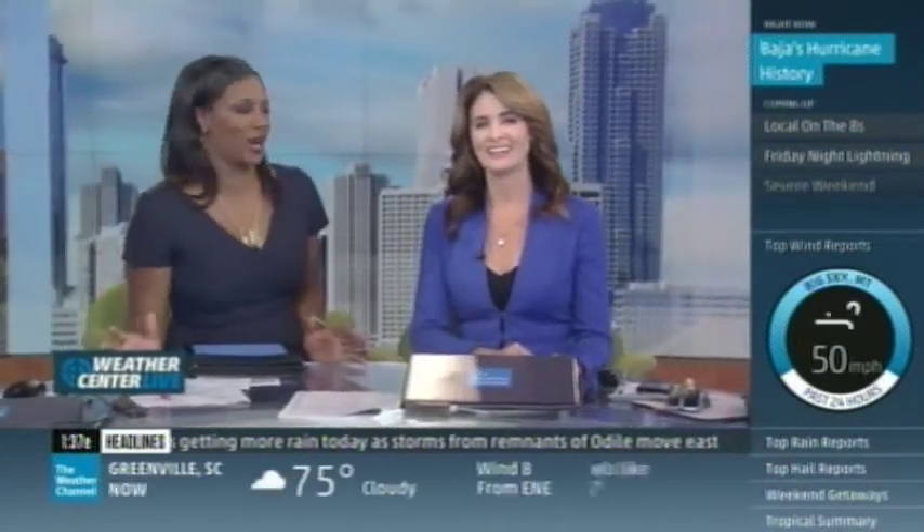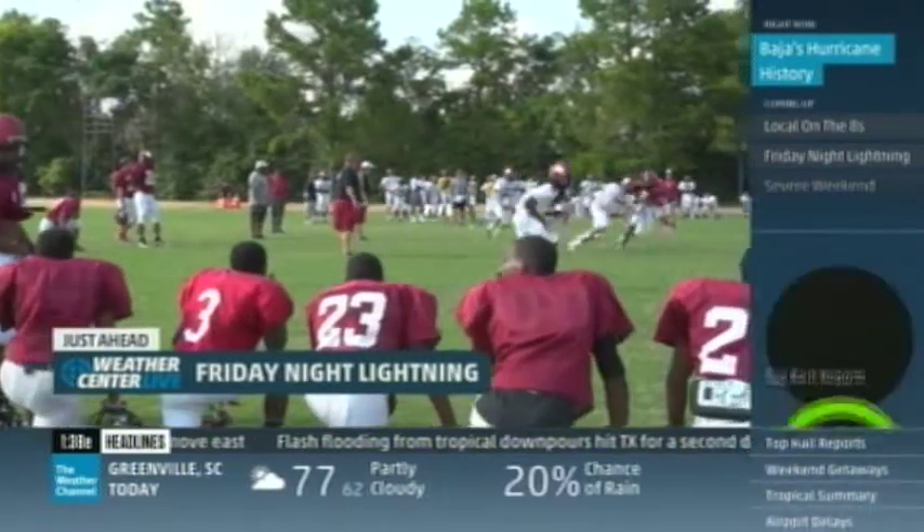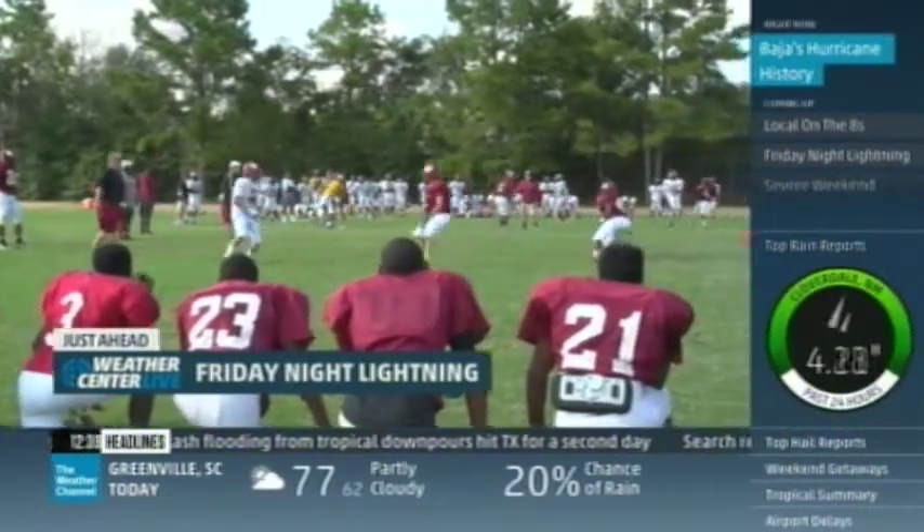We thought it would never get here, but it's finally Friday — and that means it's time to go to the purest form of football. Friday Night Lightning takes us to Prattville, Alabama, a small town that lives for its high school team.